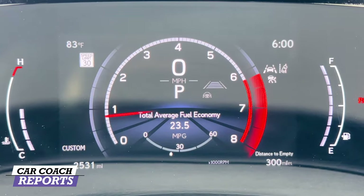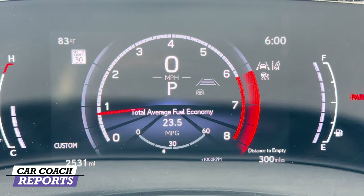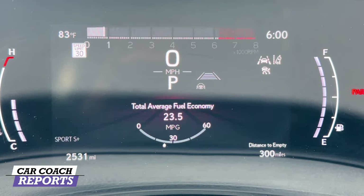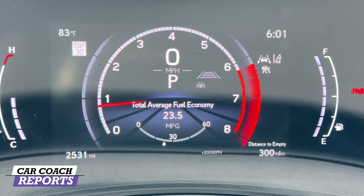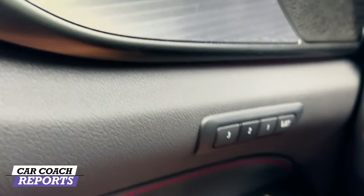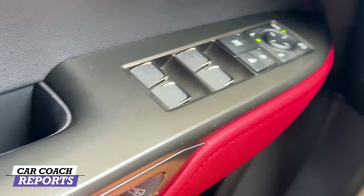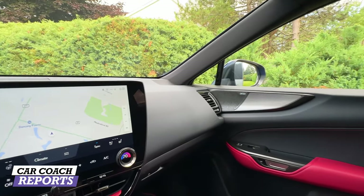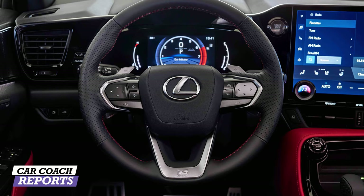You have digital gauges with additional information you can change as needed through the controls — super easy to drive. When you change drive modes it also changes the gauges. I love the linear tachometer style in Sport Plus mode. Otherwise it shows Eco, Sport, Sport Plus, and Custom modes. Nice details on the door include Mark Levinson audio. There's three-position memory seating, illuminated mirrors, and all locks are here — really nice and clean.